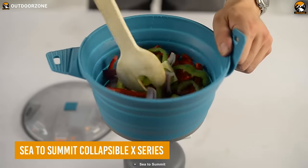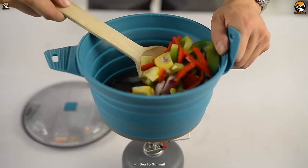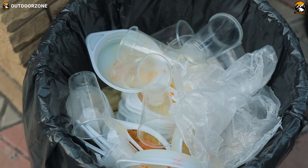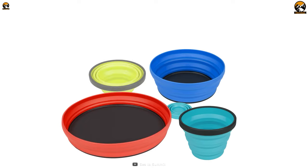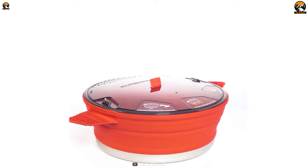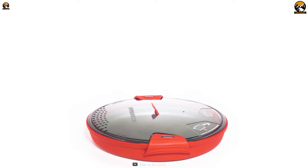If you are concerned about nature, the Sea-to-Summit Collapsible X Series can be a great choice during camping. Unlike disposable plates and glasses, which harm the environment with their one-time use and disposal, this series is designed with eco-friendly materials that can be used over and over again. As it's made with BPA-free food-grade flexible silicone sides, the X Series is safer for both you and your environment.